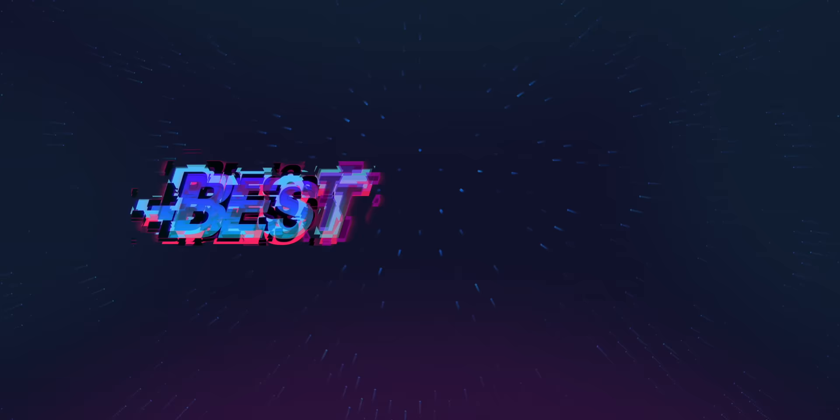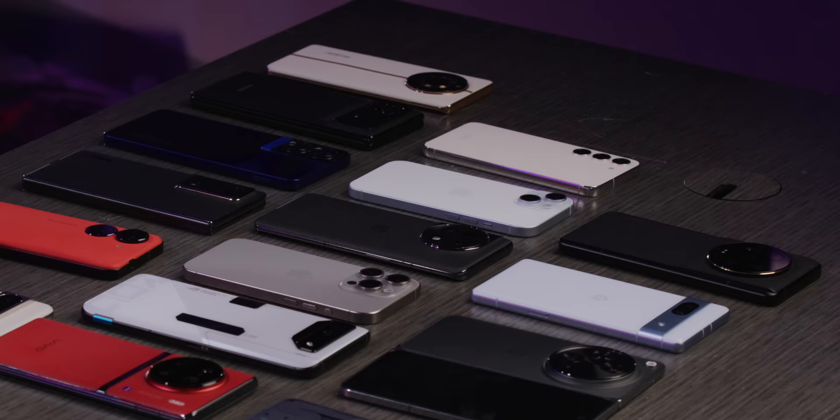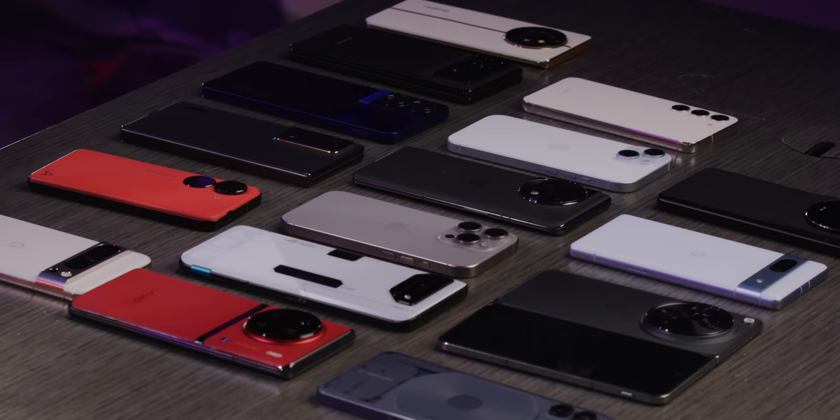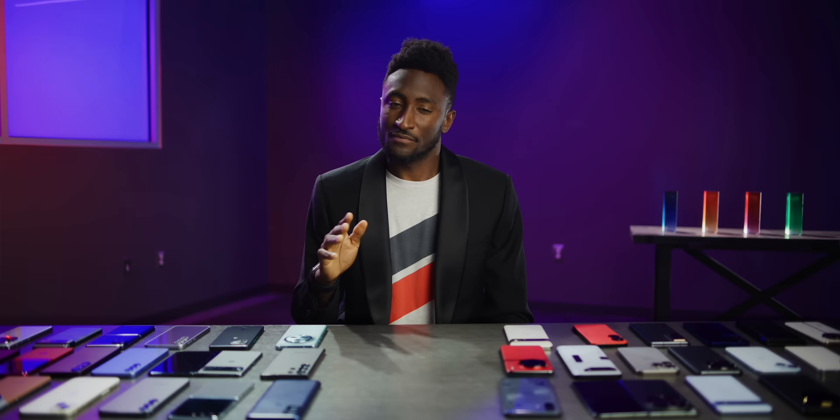Next category: best camera in a smartphone in 2023. I have a soft spot for this one since I love cameras. There's been a lot of really interesting stuff pushing the boundaries — a lot of it optical with cool hardware, a lot of it software, processing, and AI. I might end up making an entire separate video on just how crazy smartphone cameras have gotten this year.